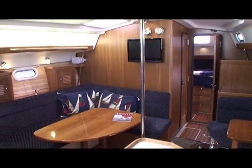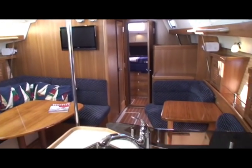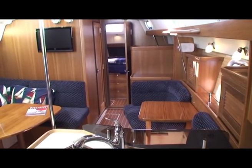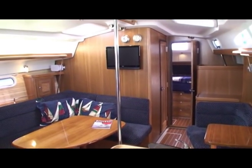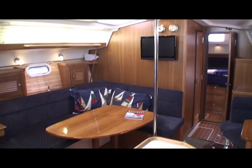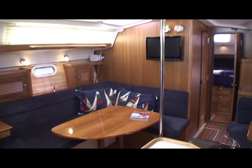I really like this new Catalina 375. It's here for the Queensland debut at the upcoming Sanctuary Cove Boat Show, and I'm glad that you've been with me today to have a pre-boat show look at this wonderful new Catalina. Thank you.